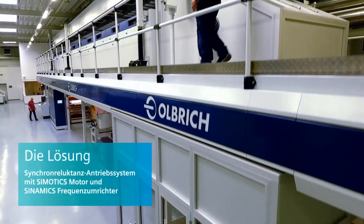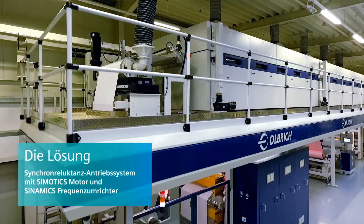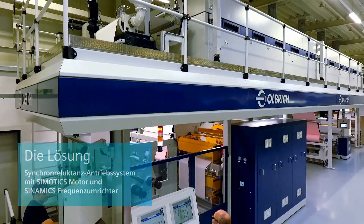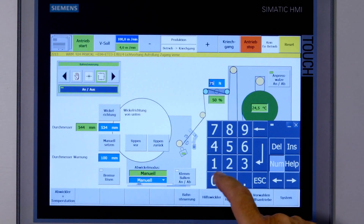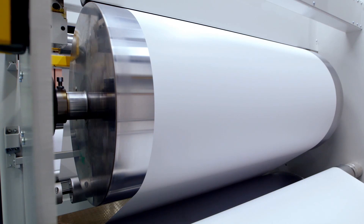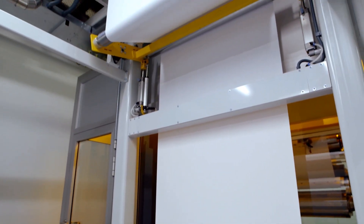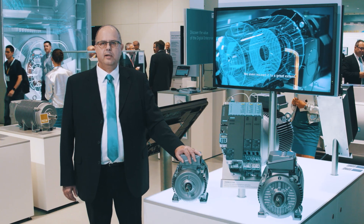SIMOTICS Synchronous Reluctance Motors together with the high-performance SINAMICS G120 Converter System were selected as a solution. The reluctance drive system has proven itself with its high speed precision, and production processes can be optimally controlled with encoderless vector control. Further, a high-speed efficiency exceeding IES-2, along with motor efficiencies exceeding or comparable to IE-4, have resulted in reduced energy consumption.